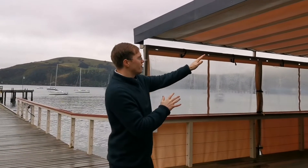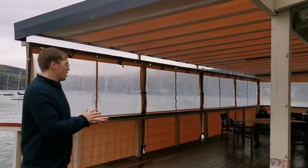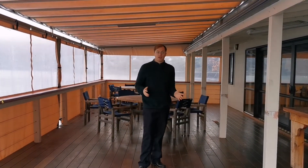Over here you have the enclosed deck from the Akaroa Yacht Club. There's quite a bit of space here for mingling and having lunch and that kind of thing. We also have access to a barbecue, so if we need to do some barbecuing, we can do it out here on the deck.